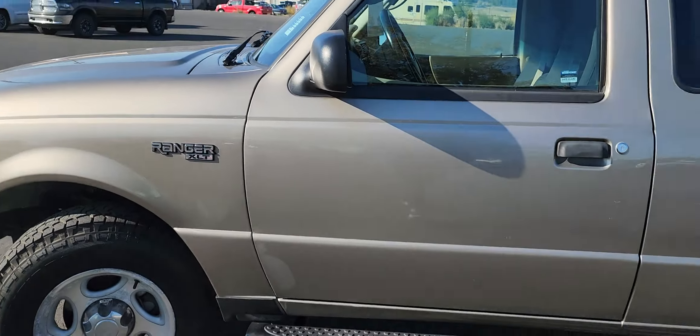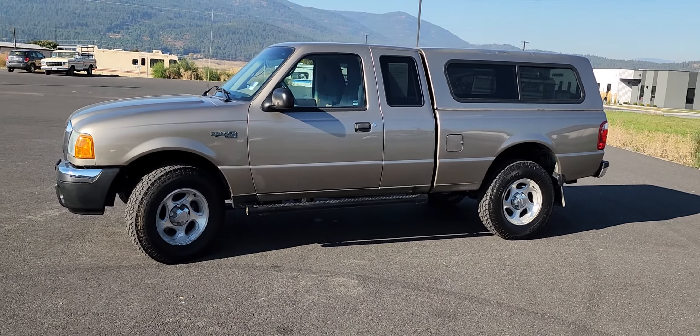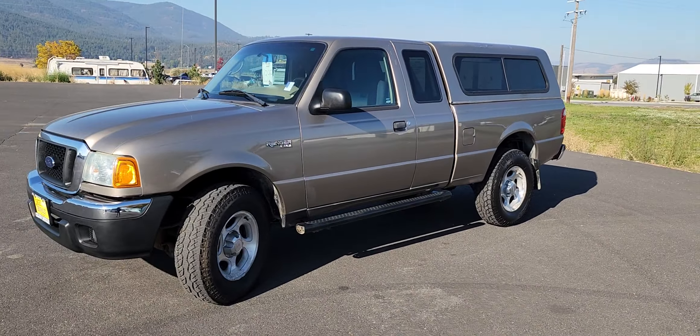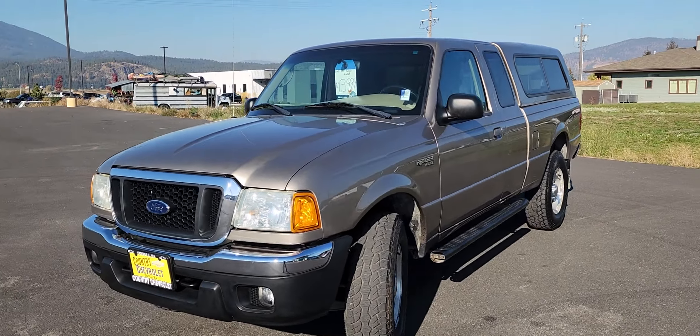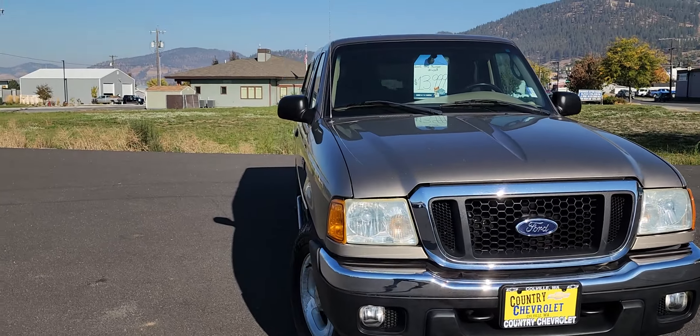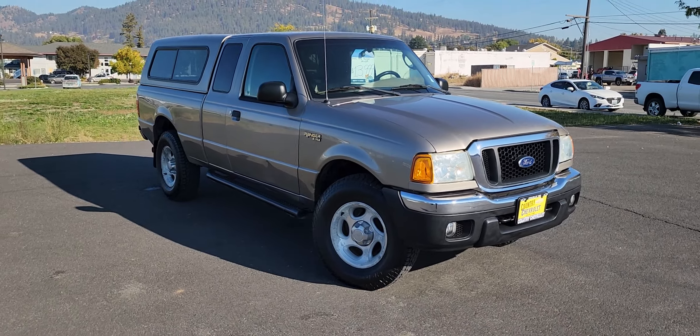Just so you know, all of our used inventory comes with a four year, 48,000 mile powertrain warranty. We offer free delivery up to 500 miles of our dealership, as well as mobile test drives up to 150 miles of our dealership. So just give me a call — my cell down here is 509-690-6636. Have a great day.